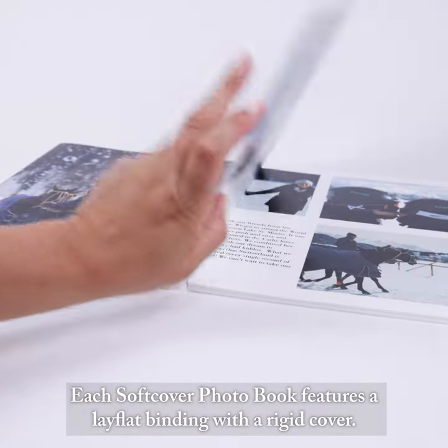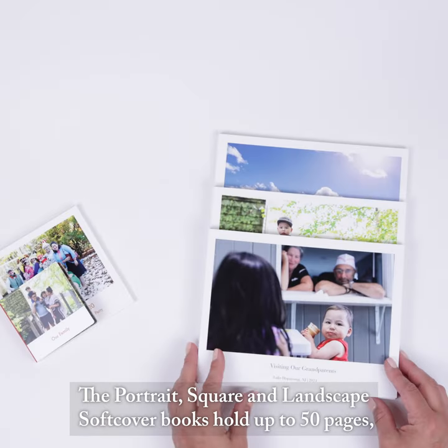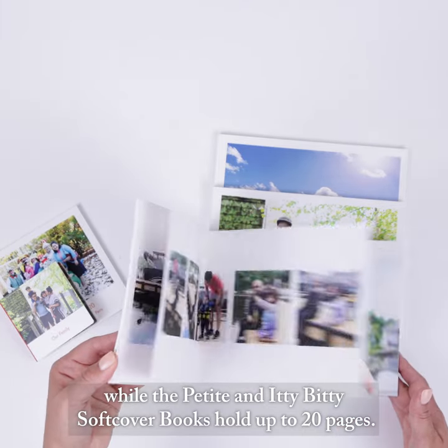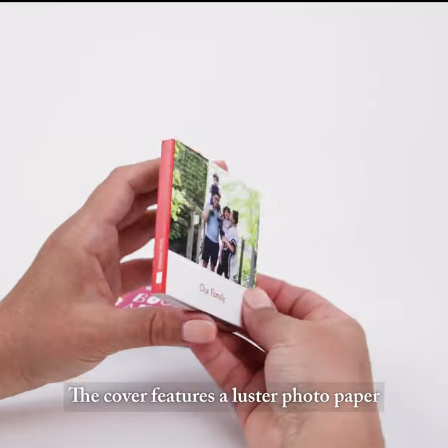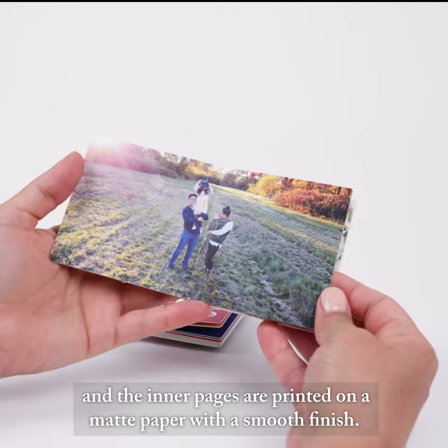Each softcover photo book features a lay-flat binding with a rigid cover. The portrait, square, and landscape softcover books hold up to 50 pages, while the petite and itty-bitty softcover books hold up to 20 pages. The cover features a luster photo paper and the inner pages are printed on a matte paper with a smooth finish.